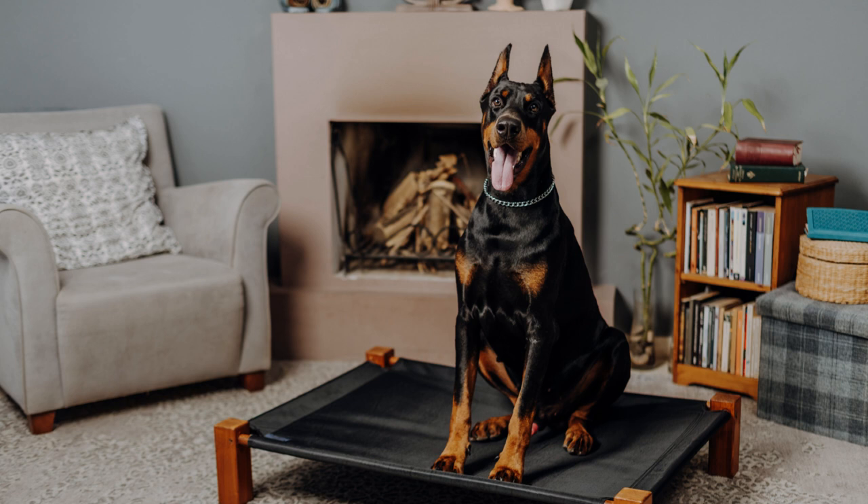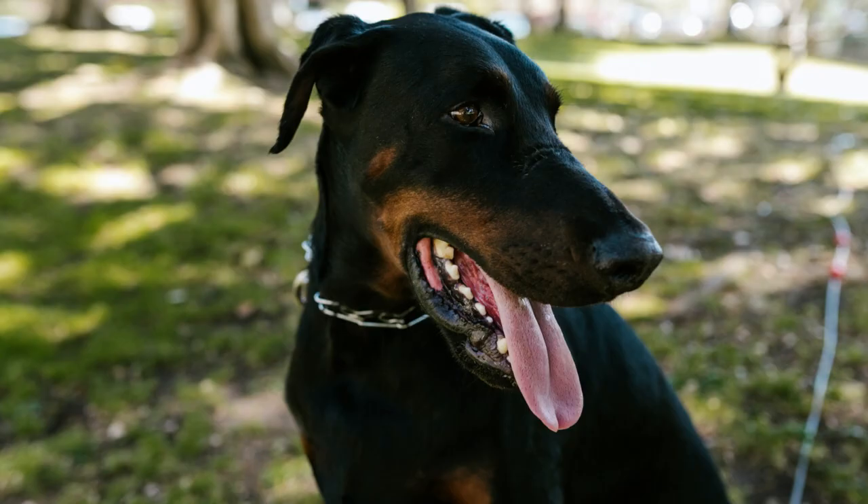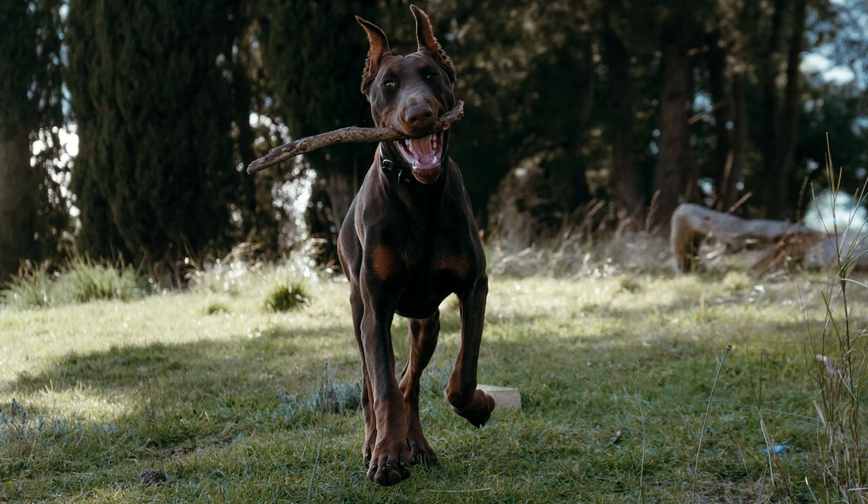Physical Characteristics. The Doberman is a medium-large-sized dog that stands between 63 and 72 centimeters tall and weighs between 32 and 45 kilograms. It has a compact and muscular body with an elongated head and high ears that may or may not be cropped depending on the country.